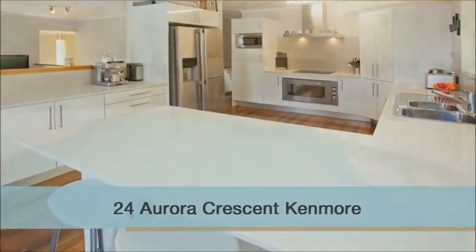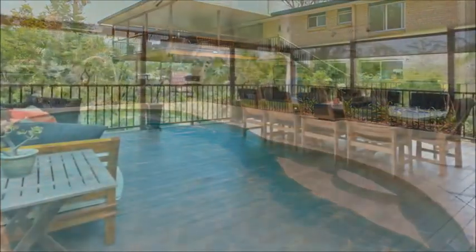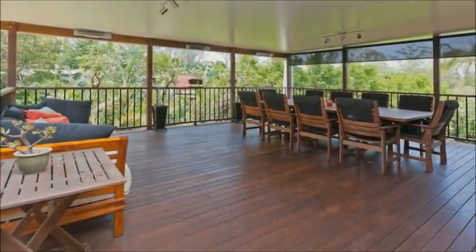The perfect family home or dual living property awaits the astute buyer. Step inside and be amazed by the high class renovation.